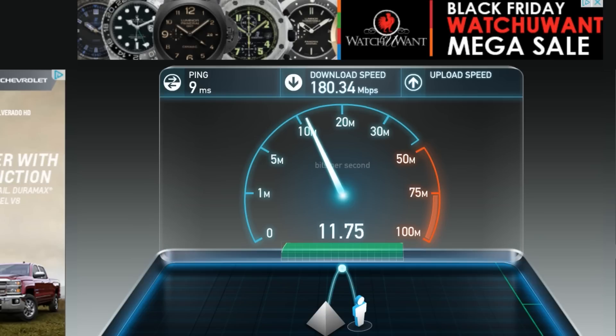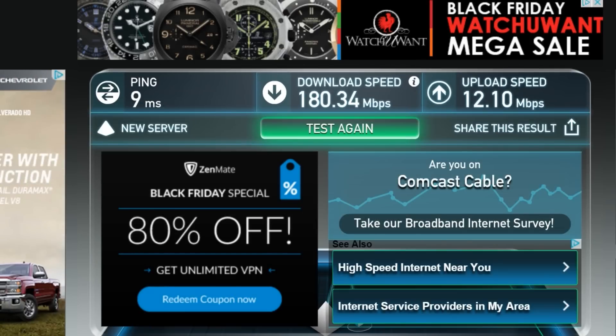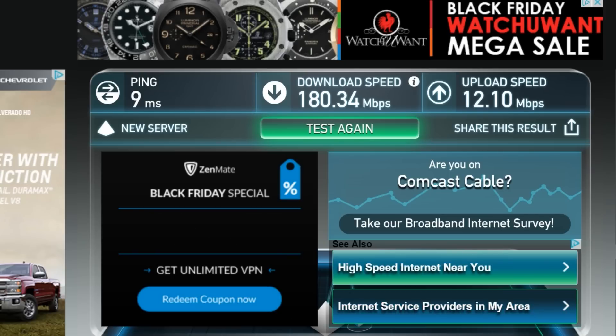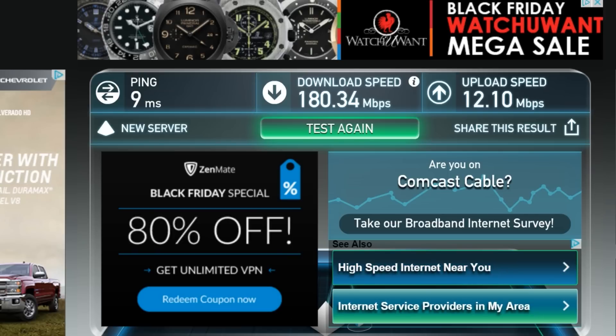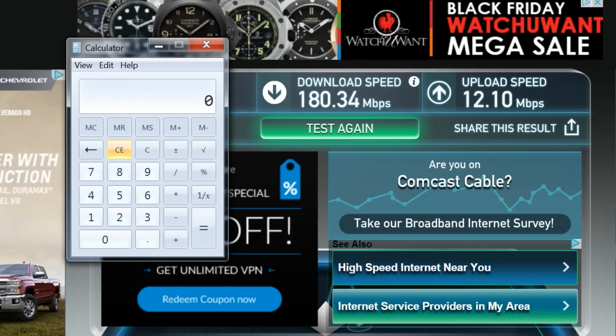Unbelievably fast. Keep in mind this is a 150 megabit-a-second package, and that 150 megabit-a-second package is generating a 180 megabit-a-second outcome. This is amazing. This is going to be iPlay4K's internet for 2015 and 2016 at least, and this is how fast it's going to be. Hopefully later it's going to be even faster.